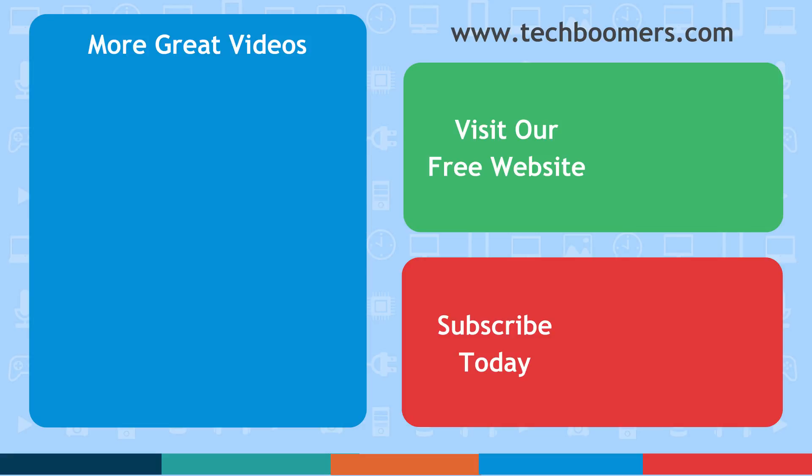If you found this video helpful, we'd love it if you'd hit the thumbs up button below. Check out techboomers.com for over 100 free courses on all of today's most popular websites and apps.